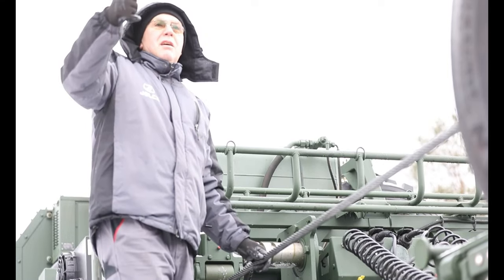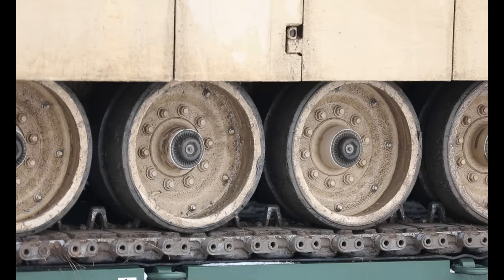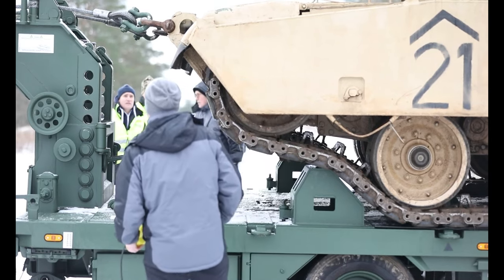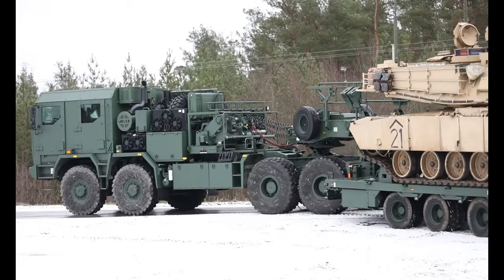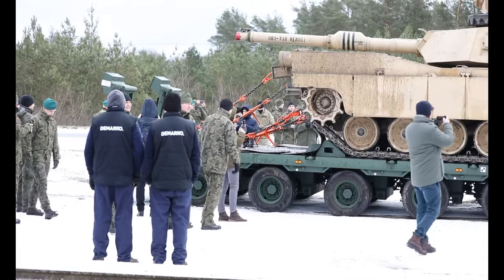The civilians also tested a new heavy equipment transporter built to carry tracked vehicles. They lined up an M1A2 Abrams, winched it, and secured it in place before doing a road test. After the successful road test, everyone in attendance at this historic event inspected the equipment.